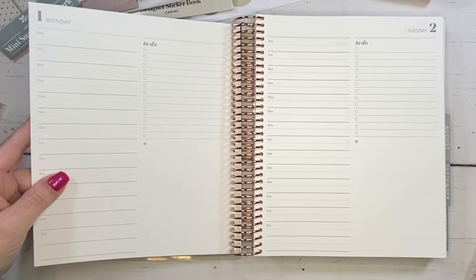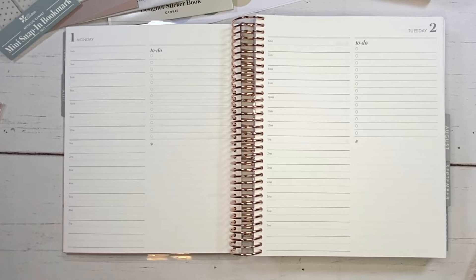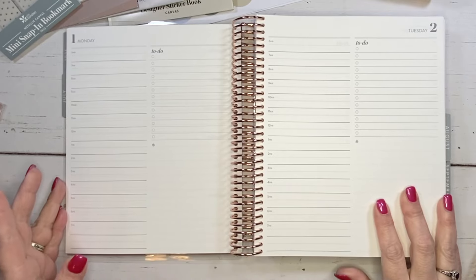Look at what is not here — the monthly calendar is gone! I was so excited when I opened this up. That monthly calendar on every page — I couldn't take it anymore. I just covered it up every single week. So this is awesome. I'm going to save a lot of whiteout!